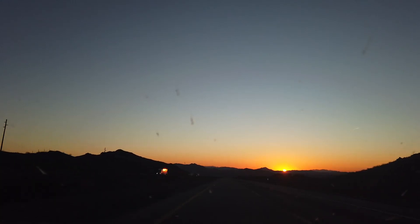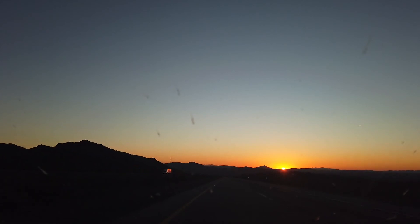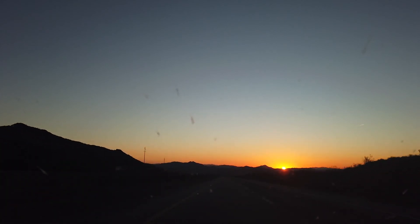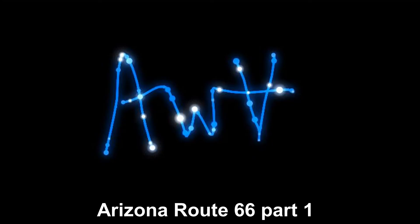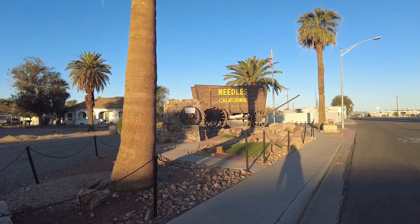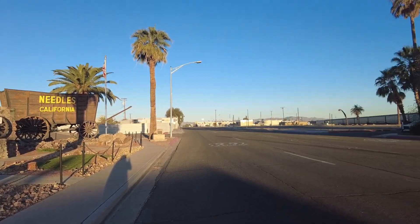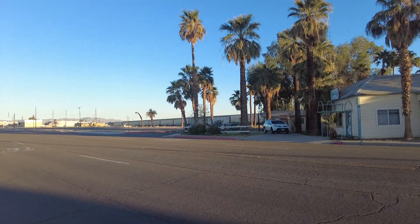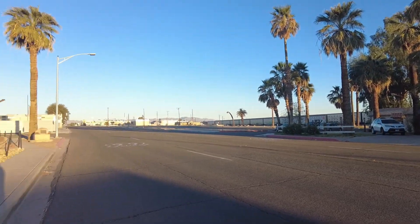Beautiful sunrise as we head east on I-40 to link back up with the old Route 66. So pretty on these drives, folks. Another day and another adventure. It's almost guaranteed that you're going to see a train on the side of these parts of the road of Route 66.